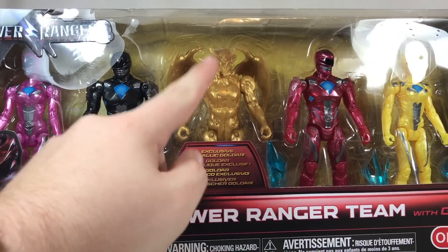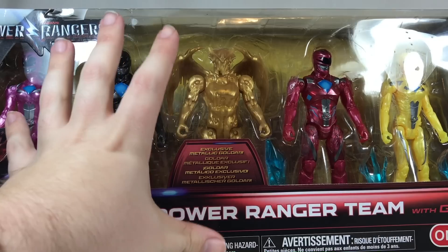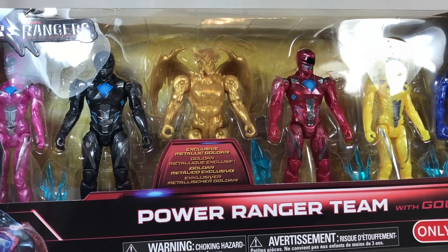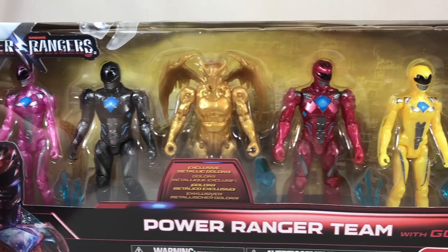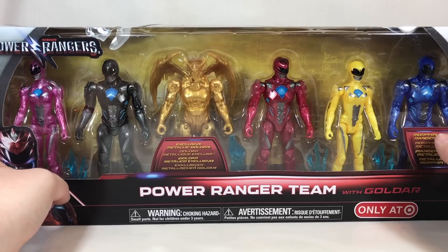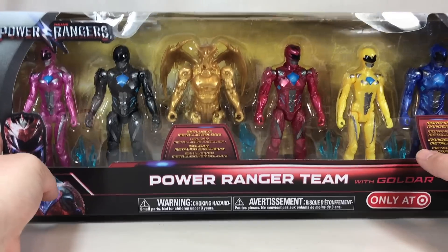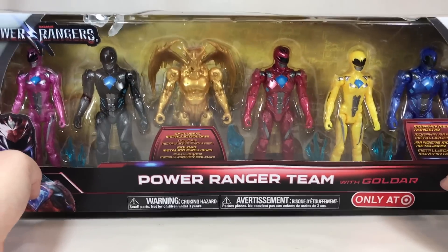Goldar here in the middle is not available yet in the actual Action Hero line as of right now, but it says exclusive metallic Goldar. So I'm thinking the one that gets released eventually at retail will have a very dull mustard gray plastic. It says Morphin Metallic Rangers over here because all of the Rangers have a metallic-ish finish on them. I do have the normal version of the Red Ranger that I will be comparing to. I decided to pick up the six pack instead, and I love the metallic finish on them a lot more than the plain one.